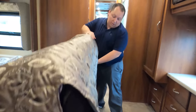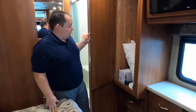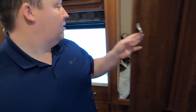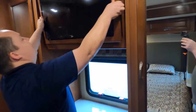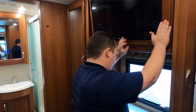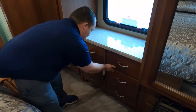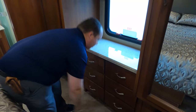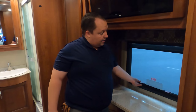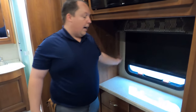There's the ladder for the bunk and the table for when the chairs swivel. Over here, a lot of storage. LG TV with storage there. Nice countertop, and six drawers. Nice daytime shades and privacy shades — I love that. That's every single window throughout the whole motorhome.